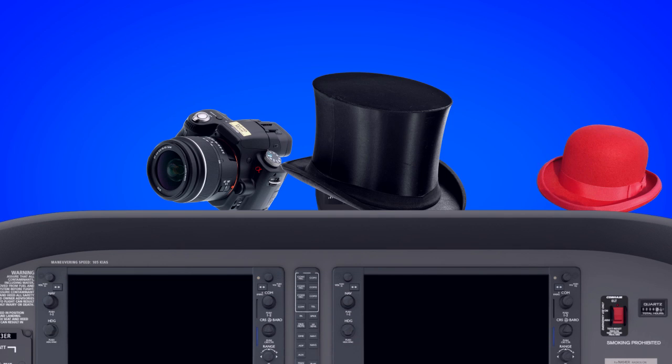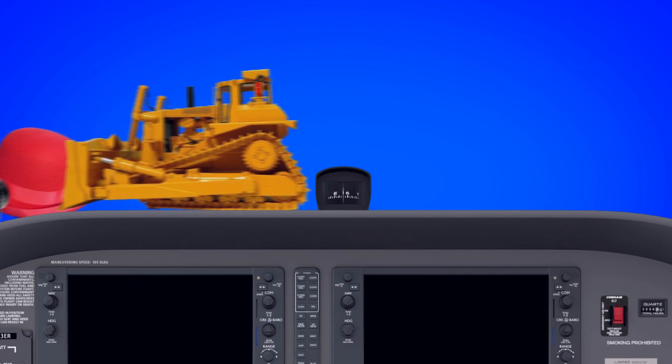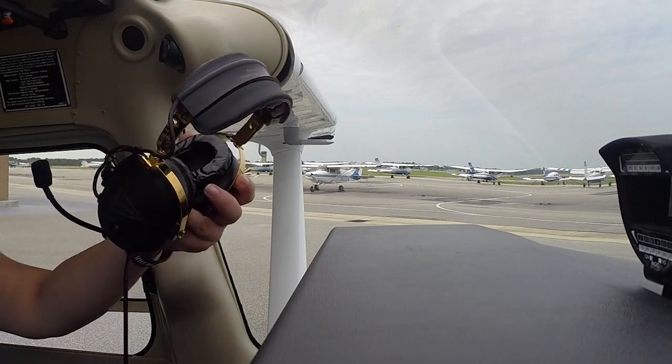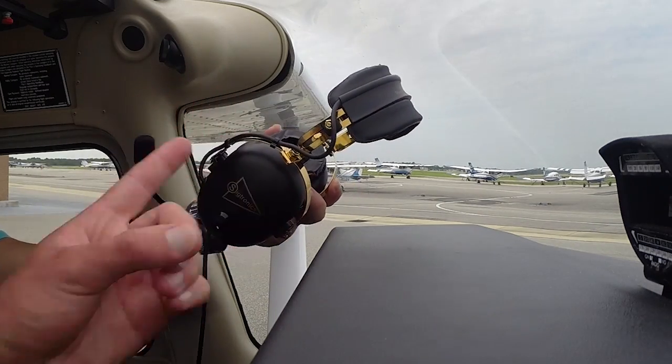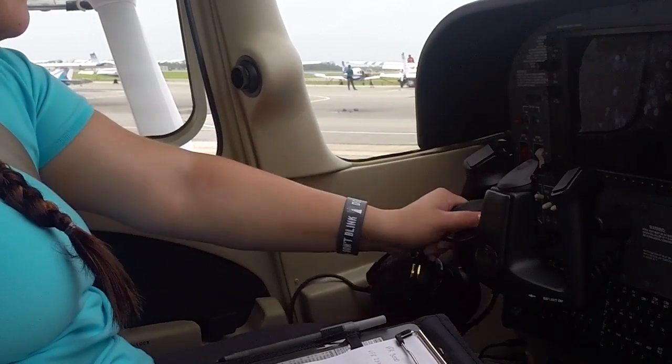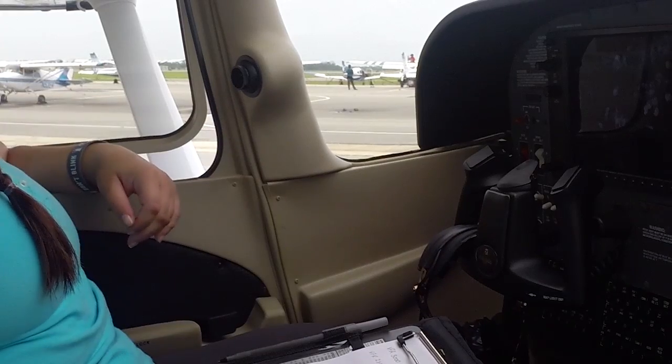Please do not place anything on the glare shield, as it might scratch and damage the windscreen or interfere with the magnetic compass. Many people tend to plug in their headsets and place them on the glare shield — please do not do this. A good alternative is to hang your headset on the yoke or throttle, or place them on the seat next to you.